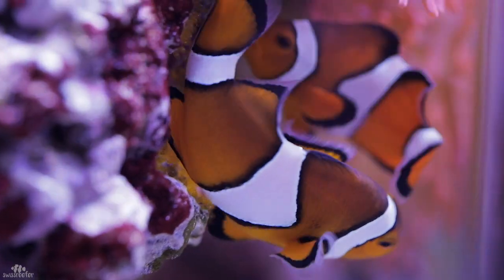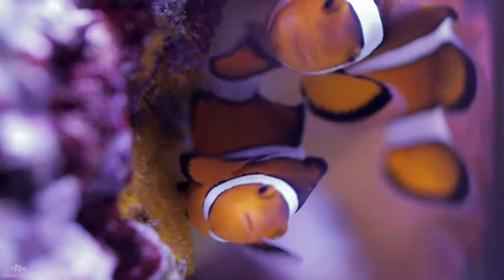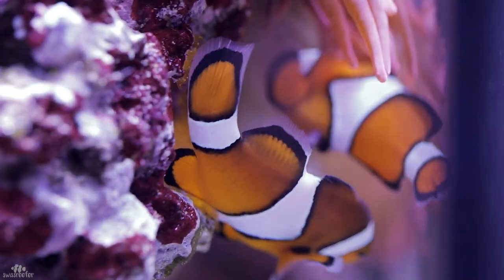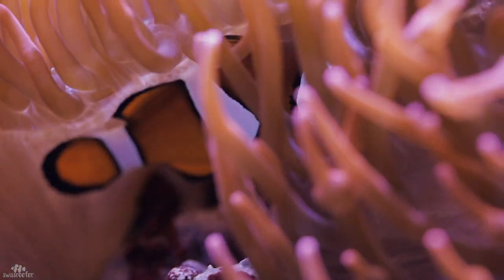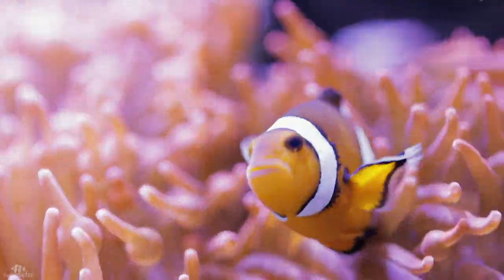And finally my clownfish are laying eggs over and over again — I love it. Clowns and anemones are the reason for me to have a reef tank and it's so beautiful to watch them.